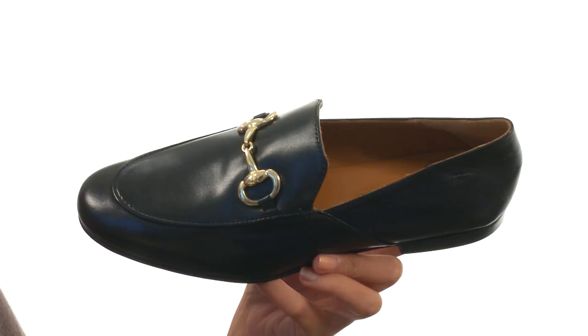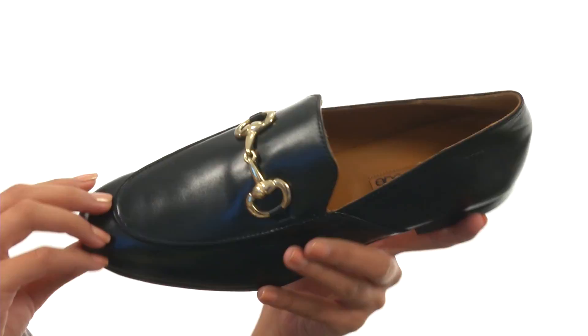Here we have a sleek loafer that is made with smooth leather uppers and also features a horse bit detail at the vamp. It's easy to slip on and off, which is always so convenient.